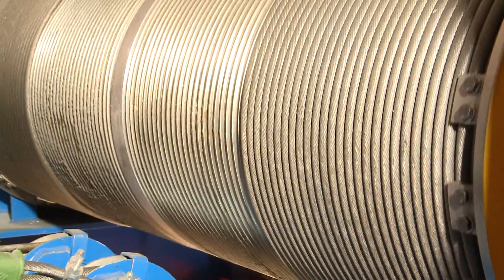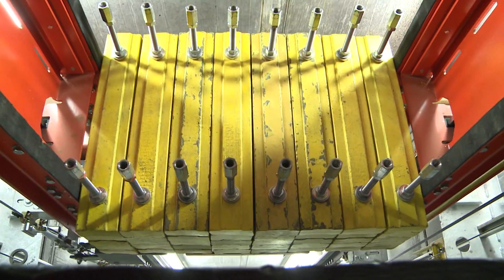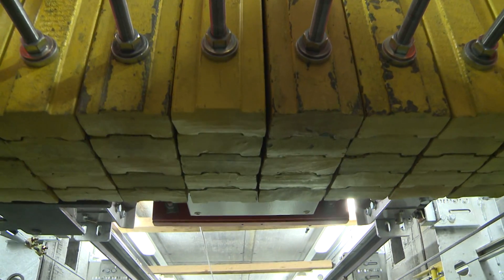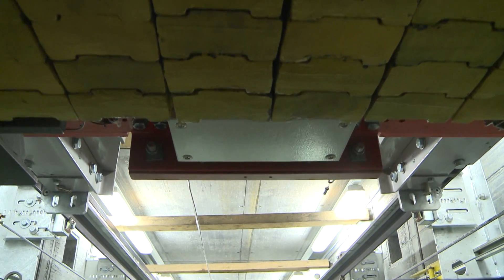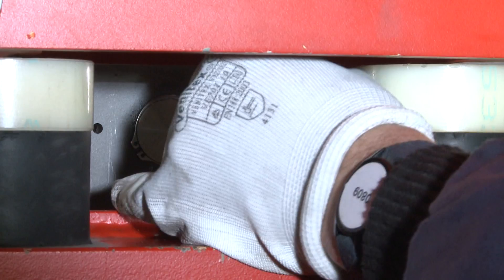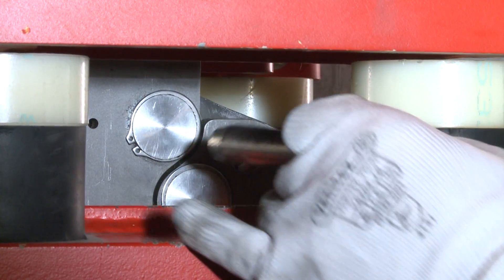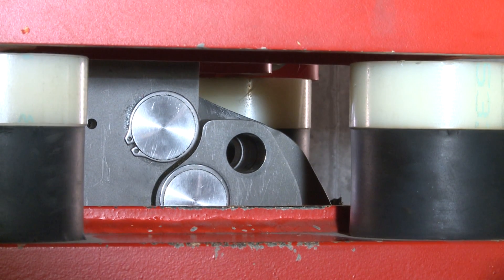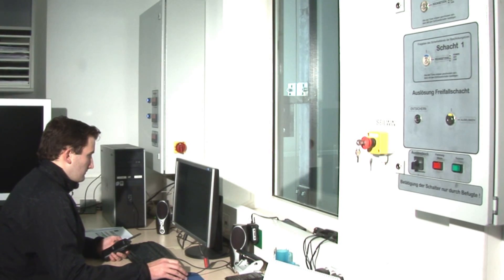The 15-ton winch lifts the release carrier plus free fall frame to the intended start point. On the service platform, the test team then conducts a final review. Upon completion, the release mechanism is primed by removing the safety release pin, and this step is confirmed by two-way radio back to the control center.